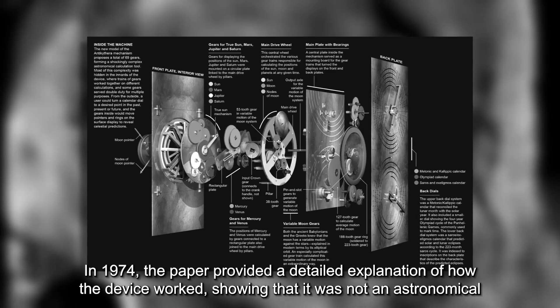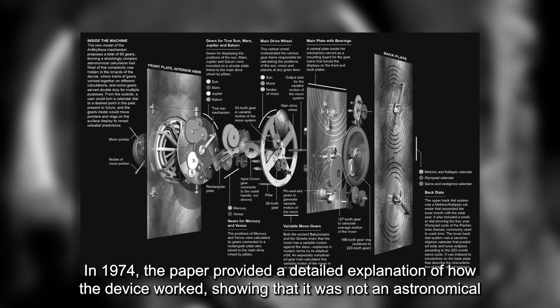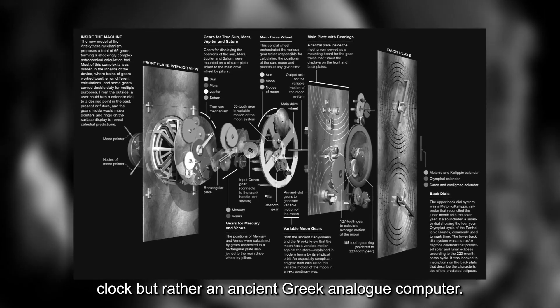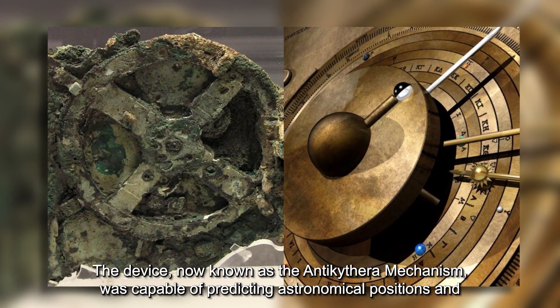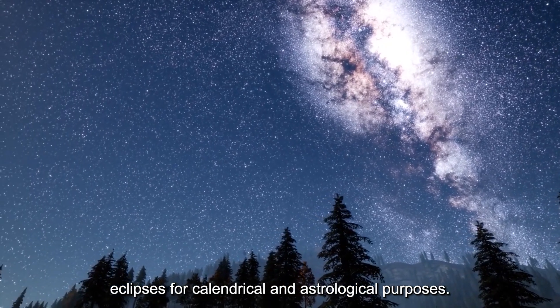In 1974, the paper provided a detailed explanation of how the device worked, showing that it was not an astronomical clock but rather an ancient Greek analog computer. The device, now known as the Antikythera Mechanism, was capable of predicting astronomical positions and eclipses for calendrical and astrological purposes.